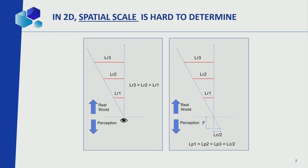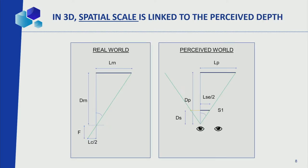Spatial scale is a bit trickier. An object of a certain width at different distances will appear the same width on a 2D screen — so in 2D it's hard to determine a real spatial scale. To determine it, you have to put it in relation to the depth scale: an object at a given perceived distance has a perceived width LP. That's the concept used to determine spatial scale.